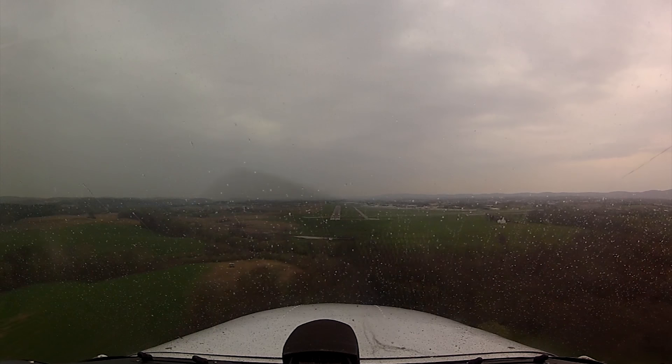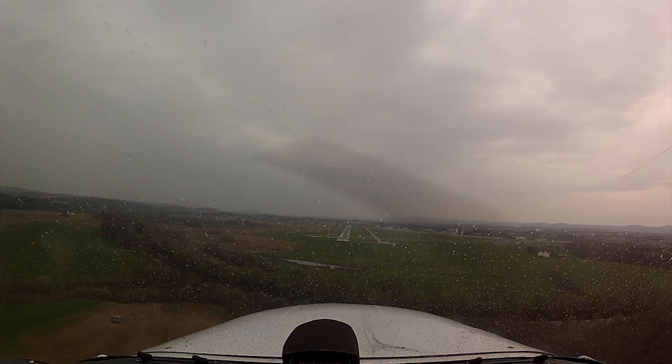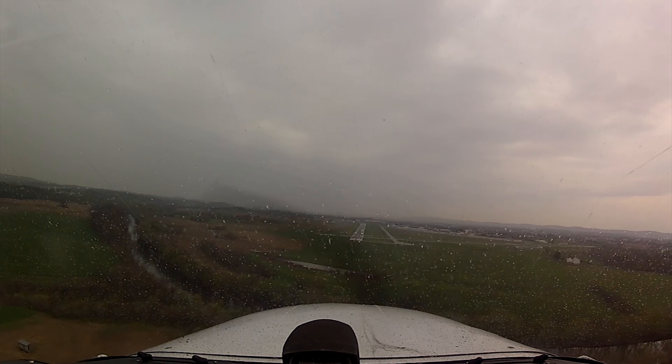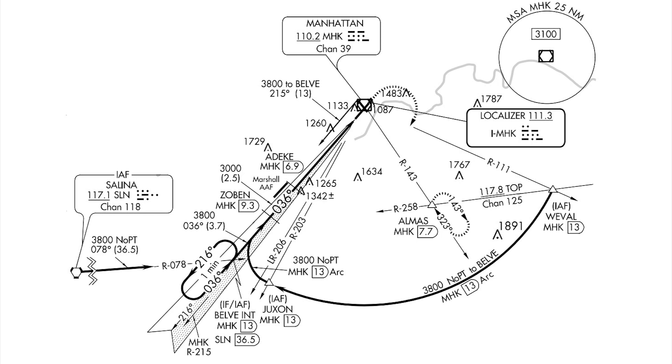For IFR arrivals, the best strategy is a thorough approach briefing, familiarizing yourself with critical altitudes and being fully aware of the arrival and missed approach procedures. Absent specific instructions from ATC, you're required to be established on the approach before descending to a published altitude on the procedure — meaning you need to be on one of the heavy, dark lines on the approach plate.